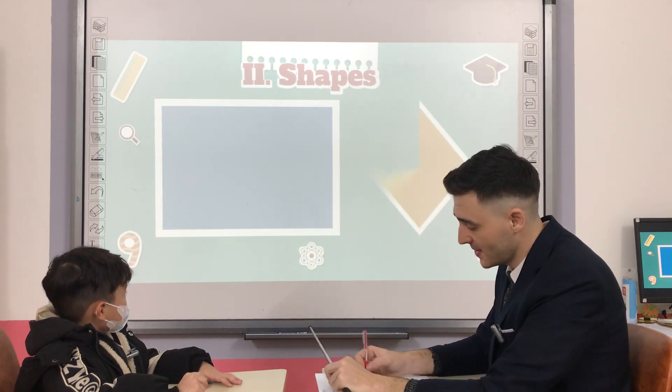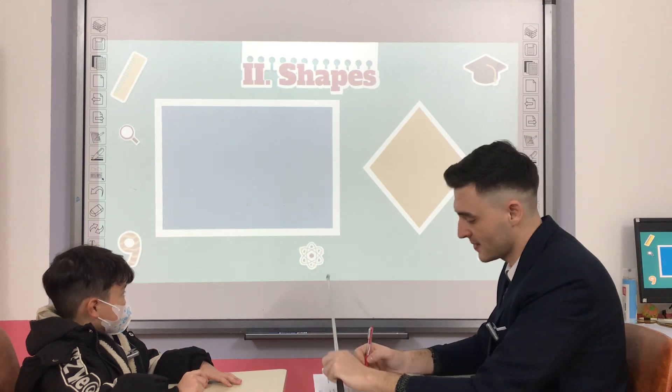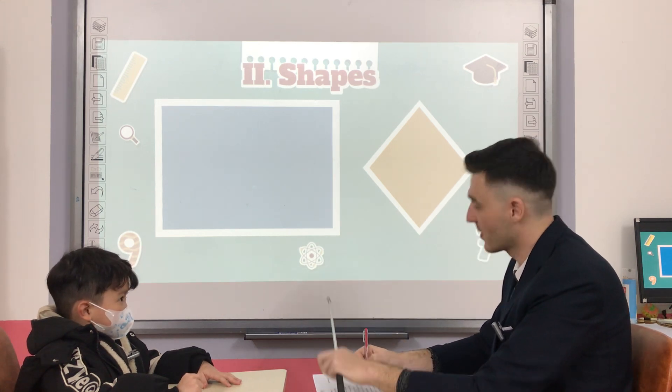What shape is it? Diamond. And what color is it? Okay. Very good.